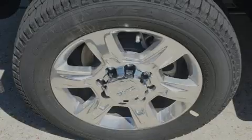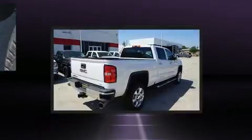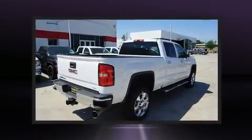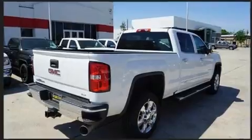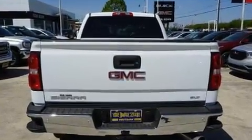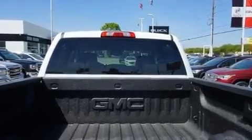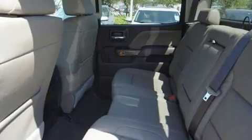Introducing the 2018 GMC Sierra 2500 HD. This four-door, five-passenger truck stands out among competitors in its class. It features an automatic transmission, four-wheel drive, and a powerful eight-cylinder engine. A turbocharger is also included as an economical means of increasing performance.